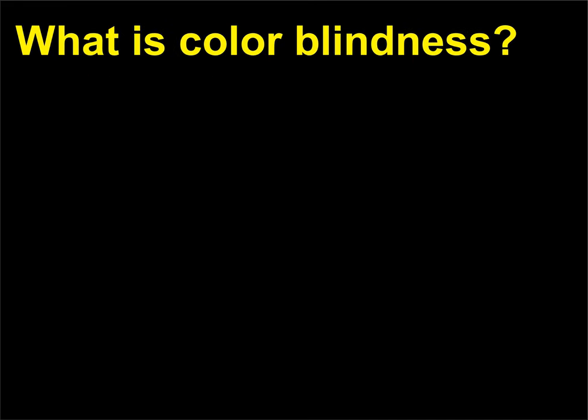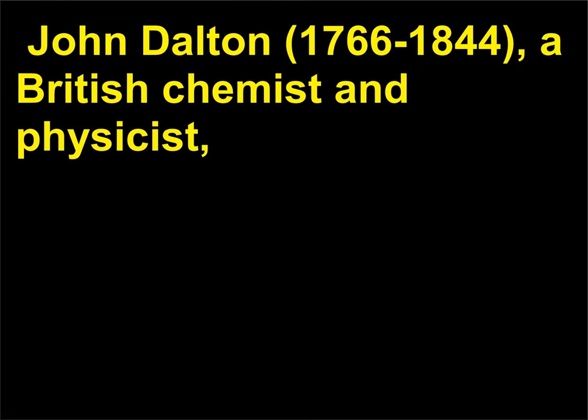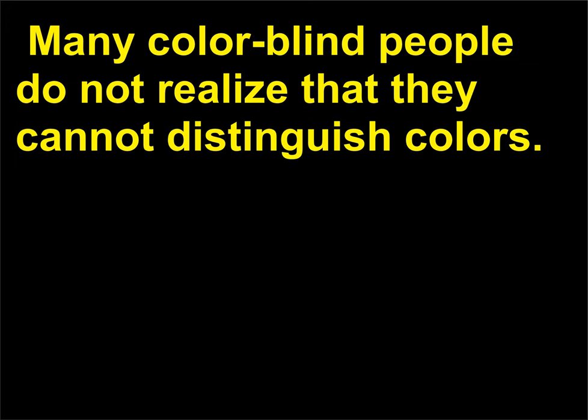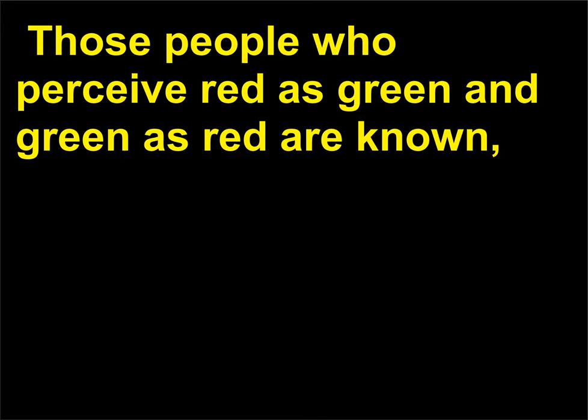What is color blindness? Some people are unable to see some colors due to an inherited condition known as color blindness. John Dalton (1766–1844), a British chemist and physicist, described color blindness in 1794—he was color blind himself and could not distinguish red from green. Many color blind people do not realize that they cannot distinguish colors, which is potentially dangerous if they cannot distinguish between the colors of traffic lights or other safety signals. Those people who perceive red as green and green as red are known, appropriately, as red-green color blind.